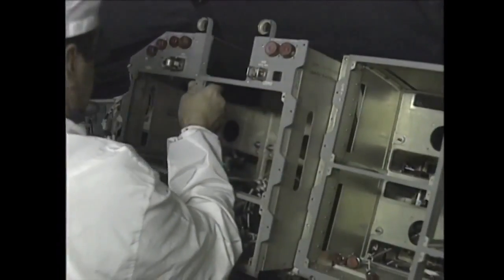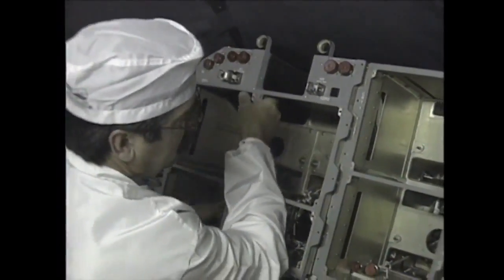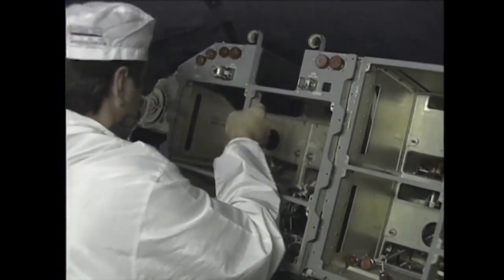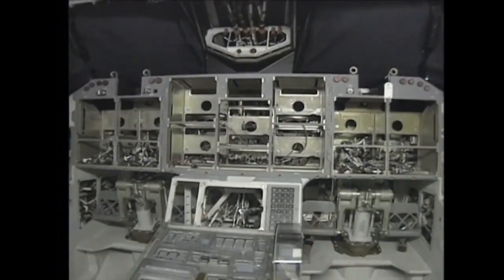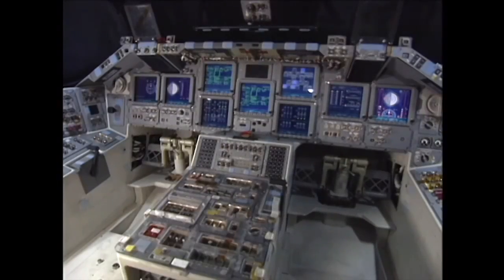It's 75 pounds lighter and used less power than the older system. NASA research eventually led to the Federal Aviation Administration's certification of electronic flight displays, and MEDS became mainstream equipment on all commercial aircraft.